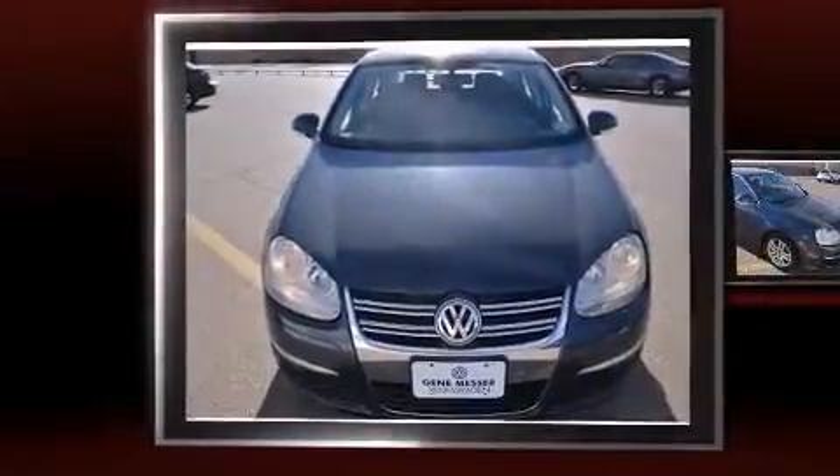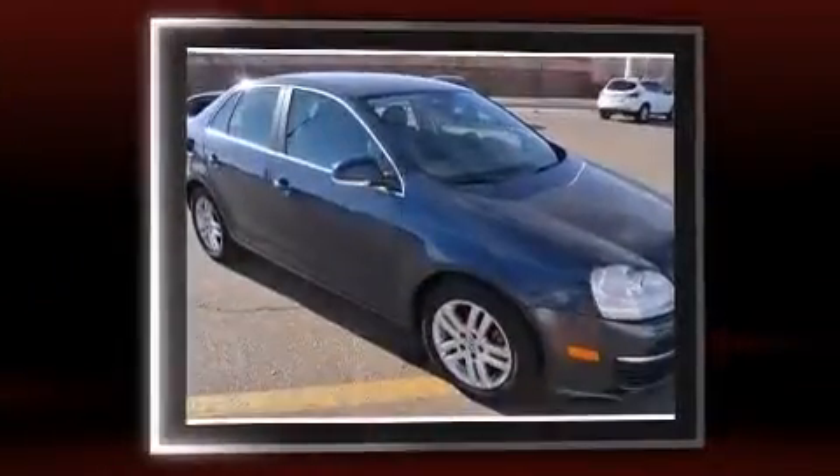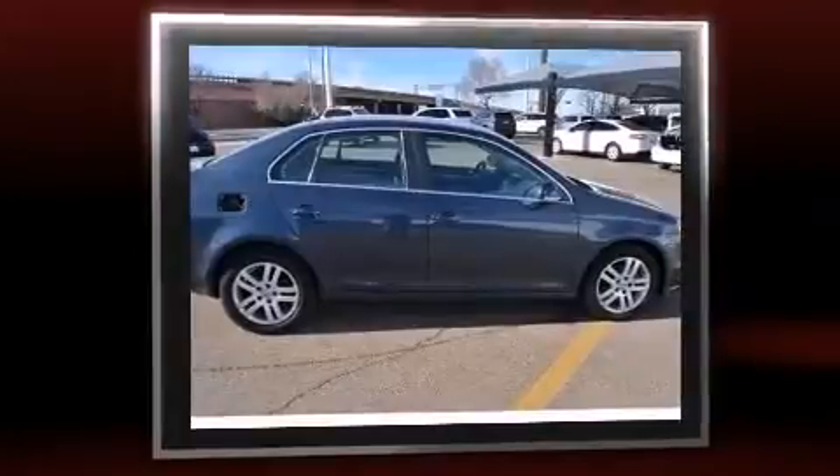Step into the 2007 Volkswagen Jetta. This four-door, five-passenger sedan still has fewer than 60,000 miles. It features an automatic transmission, front-wheel drive, and a 2.5-liter five-cylinder engine.